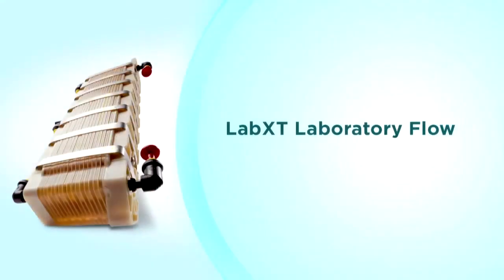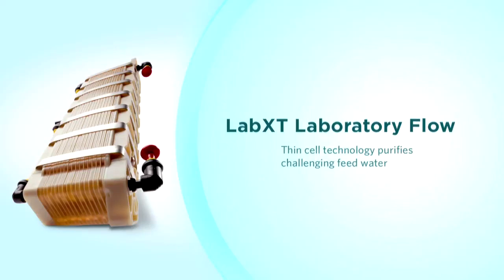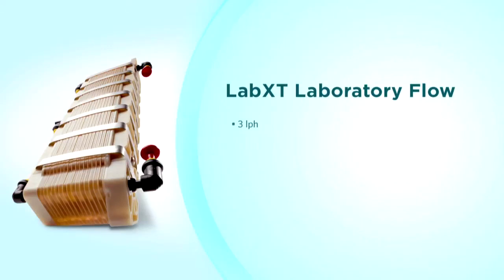For laboratory system flow rates from 3 to 15 liters per hour, the Lab XT product family is ideal. With thin cell technology and a standard four-pass design, the Lab XT modules are designed to handle challenging feed water conditions in four sizes up to 15 liters per hour.